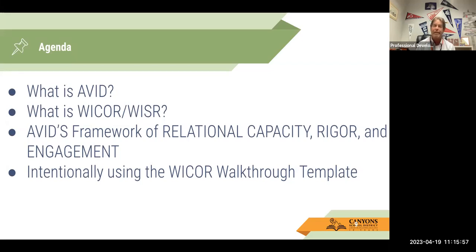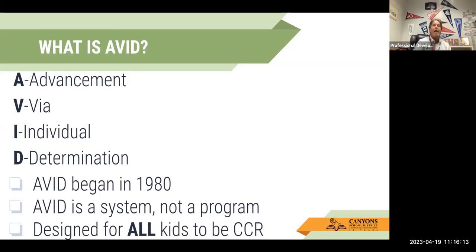I'm also going to show you the WICR walkthrough template, which will kind of break down things when it comes to actually understanding what these activities mean and how we infuse them into our lessons.